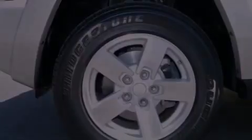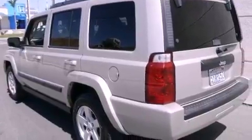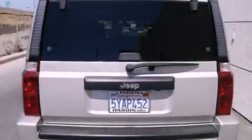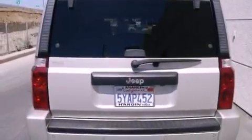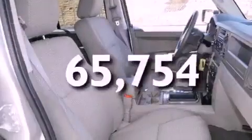Features include a power driver's seat, air conditioning, cruise control, a CD player, an engine immobilizer theft deterrent system, tinted glass, a traction control system, an anti-lock braking system, a folding rear seat, and this vehicle has fewer than 66,000 miles on the odometer.